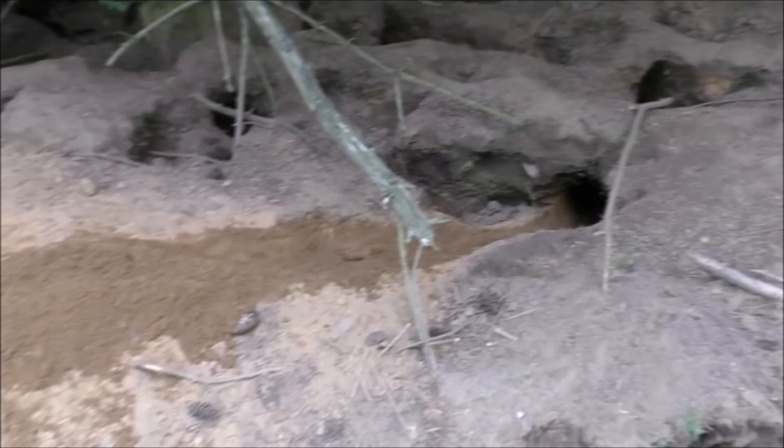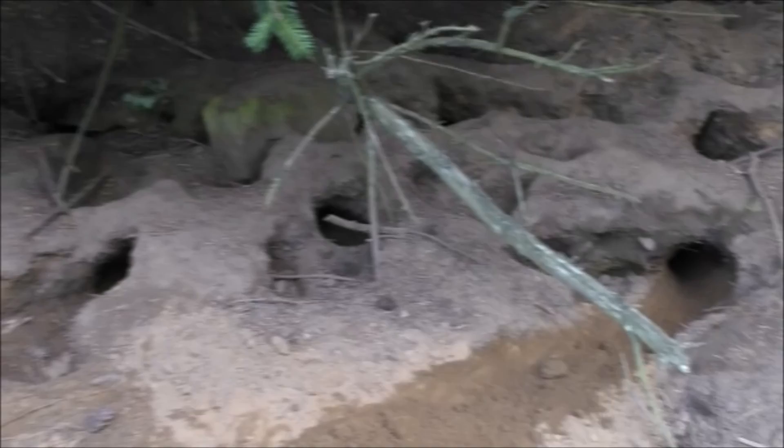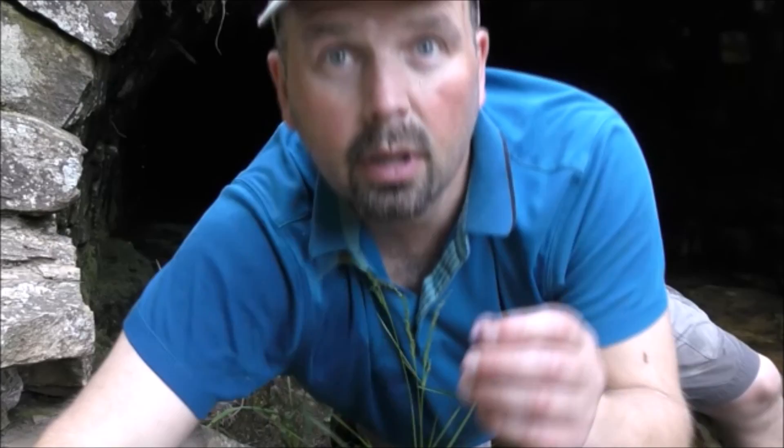Now just in case anybody was in any doubt as to what an active rabbit sett looks like - this is what an active rabbit sett looks like. They've gone absolutely berserk here - there's holes everywhere.